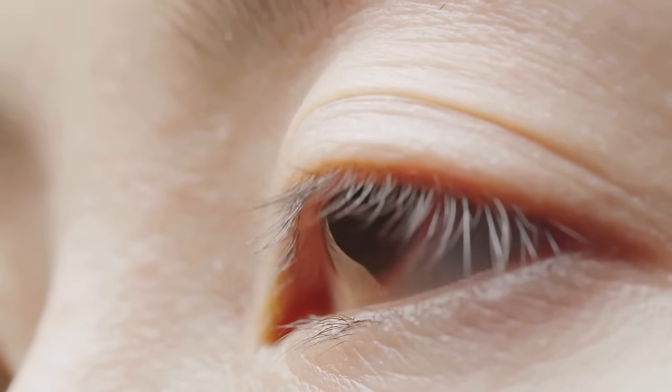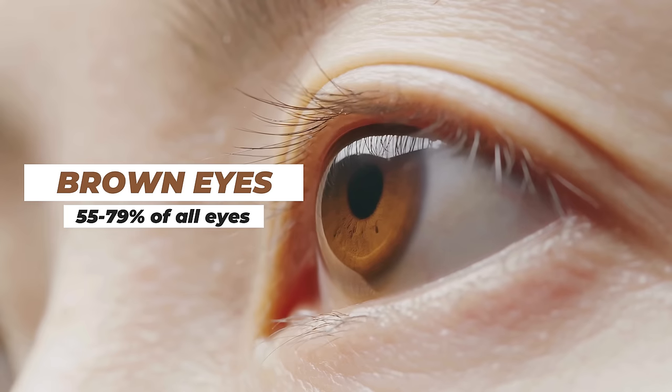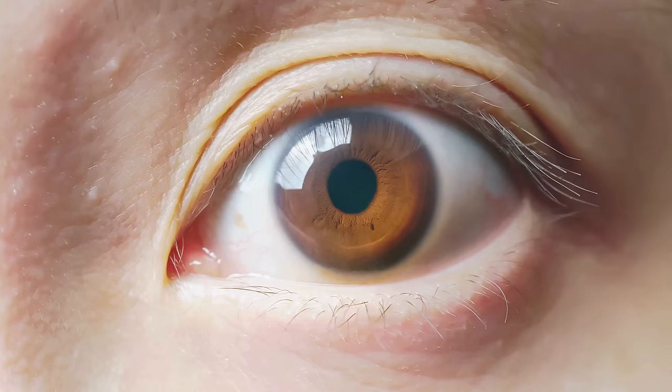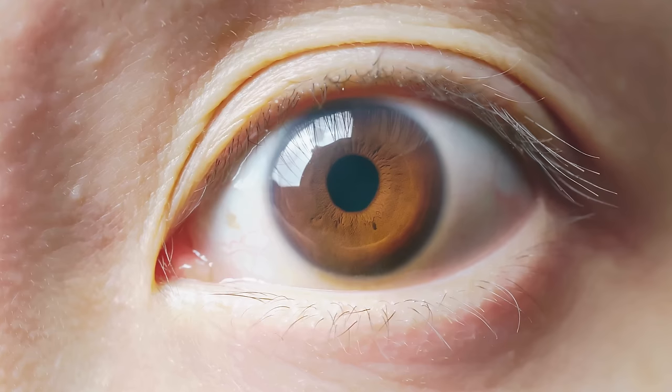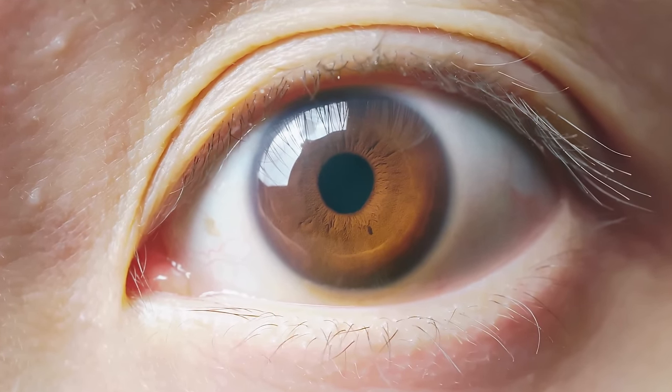Coming in at number nine, the most common eye color — and you probably guessed it — are brown eyes, which account for about 55 to 79 percent of all eye color in the world. The reason brown eyes exist is because of the amount of pigment deposited in the iris. I want to go a little bit deeper into how pigment deposits into the iris, because it'll help better explain all the other eye colors we're about to go over.